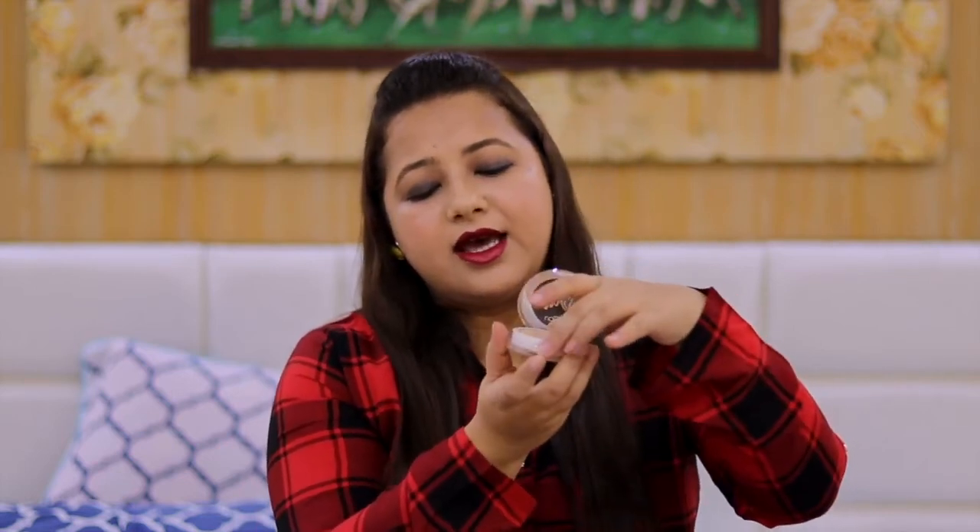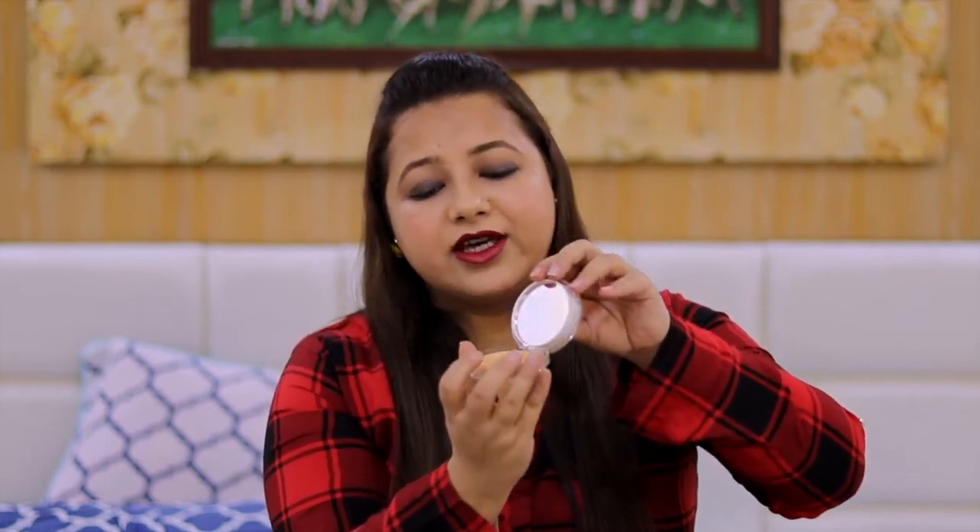To set your foundation and concealer in place, you need a good compact. The one that is budget-friendly and great for oily skin is the L'Oreal Matte Magique. This is my favorite — I never step out of the house without it. It keeps oil in control and gives medium coverage. It costs around 300 to 400 rupees. The only thing I don't like is the opening mechanism, but overall it's really nice.